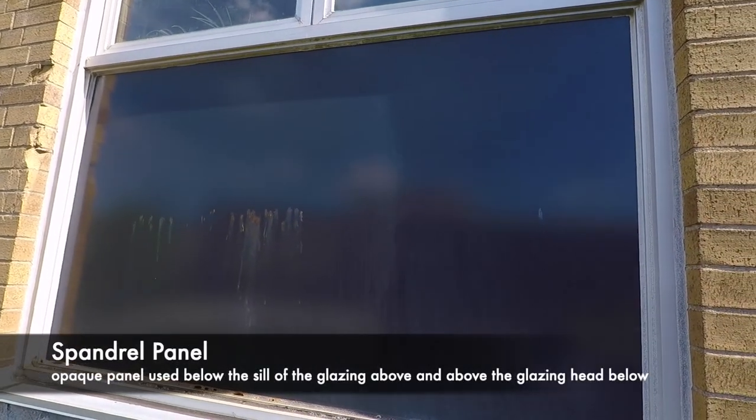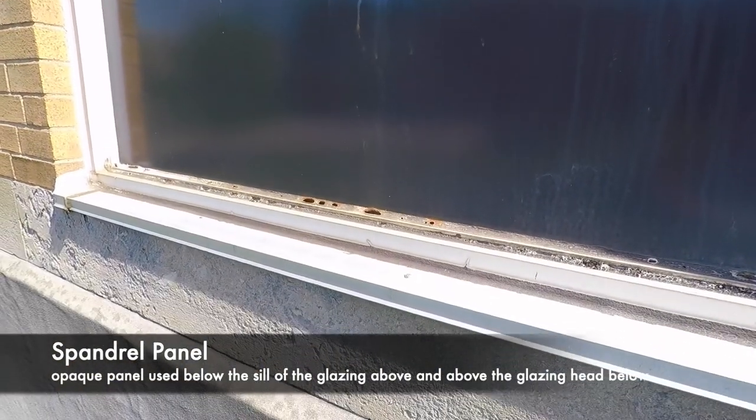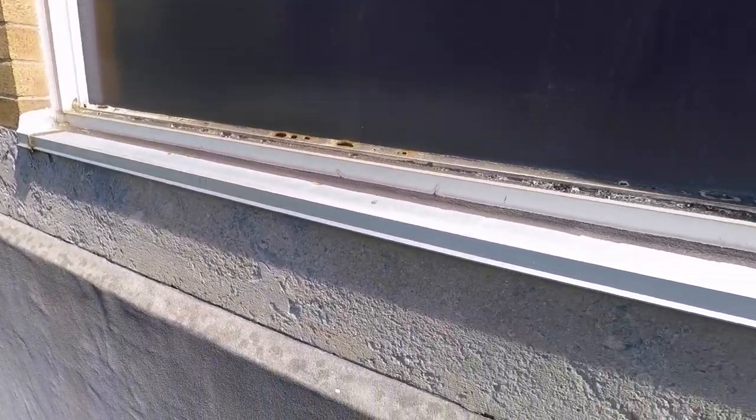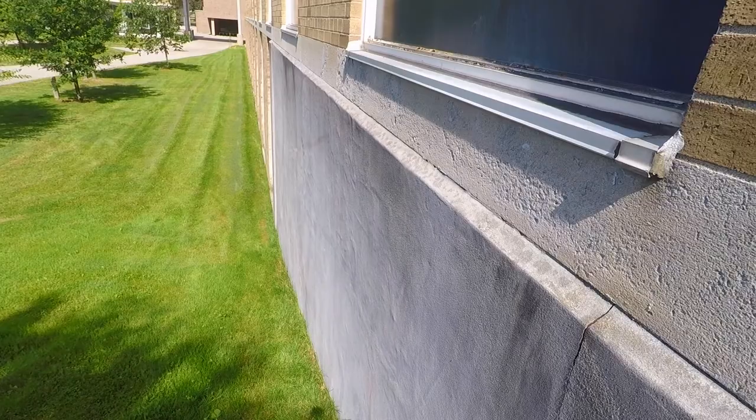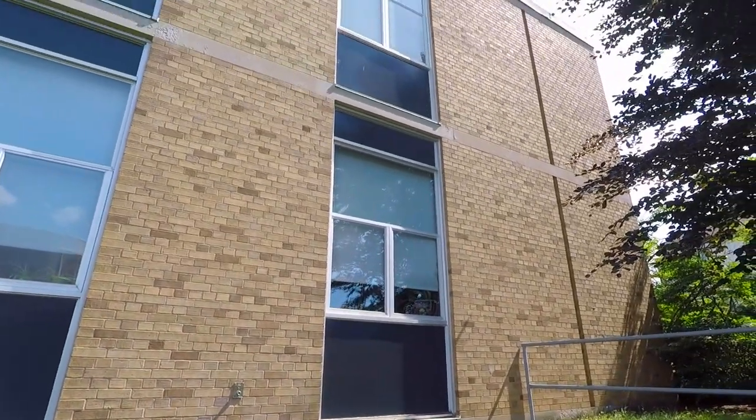This particular window shows that the spandrel panel is starting to corrode. It has been repainted once, but it's starting to fail again. You can see the sealant at the bottom also beginning to fail. A coating has been applied to the outside because there's a lecture hall behind here and water was leaking into it. This is part of the challenge of making buildings last a long time.